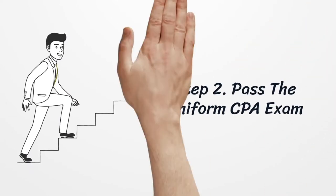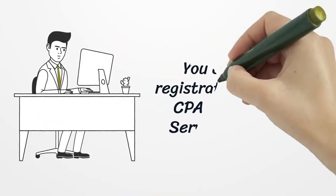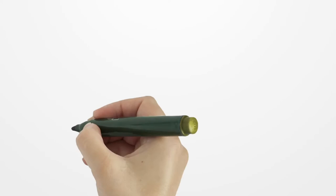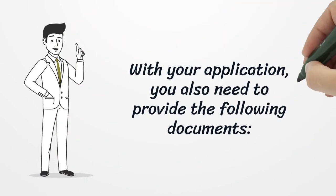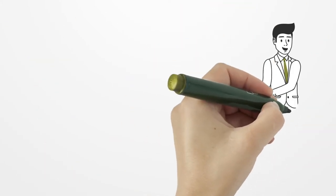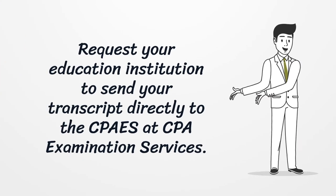You can do the registration online via CPA Examination Services. With your application you also need to provide the following documents: request your education institution to send your transcript directly to CPA Examination Services.